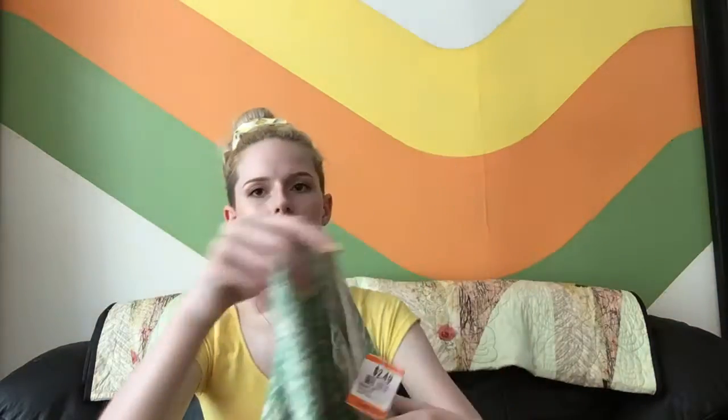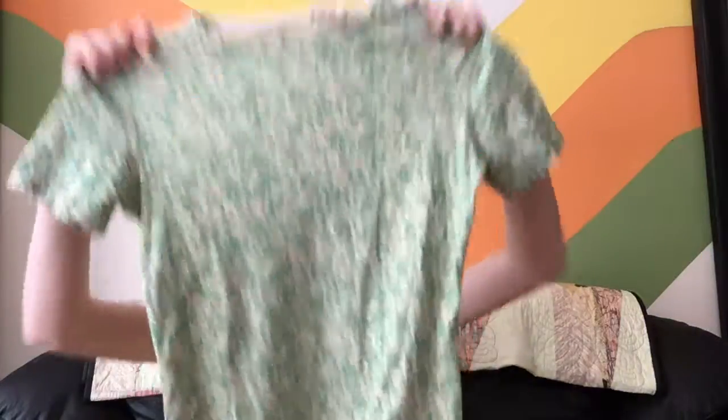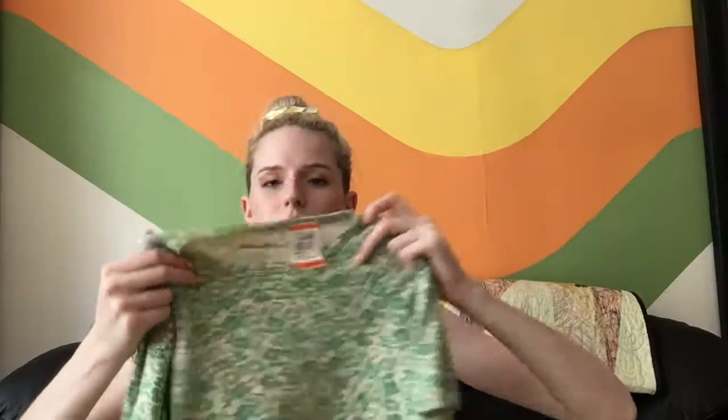I probably won't wear the Free People top that much just because of the whole bra situation with it, but I liked it — it's different than a lot of things I have so I'm excited to try it out. Next I got this little floral Eddie Bauer t-shirt — the neck comes up a little higher.